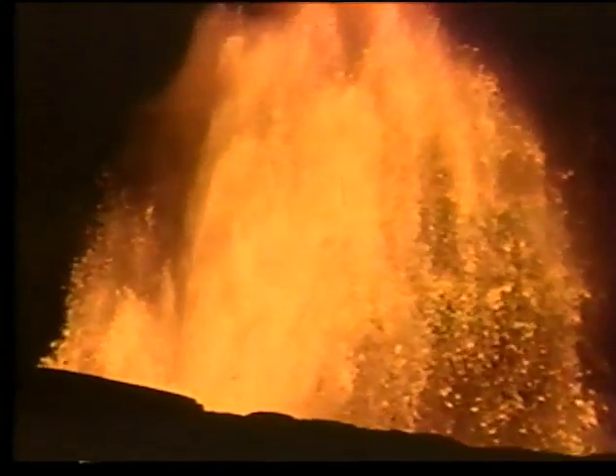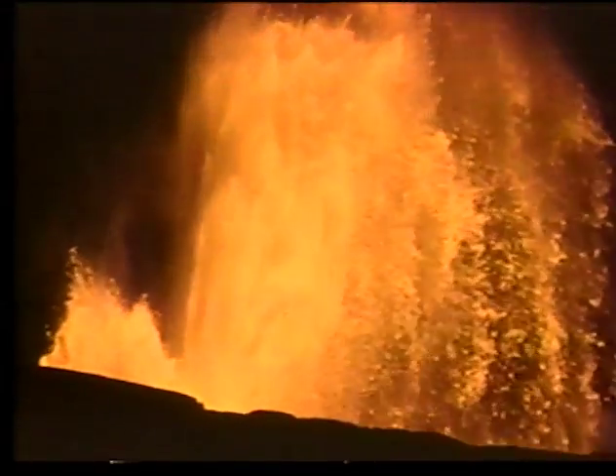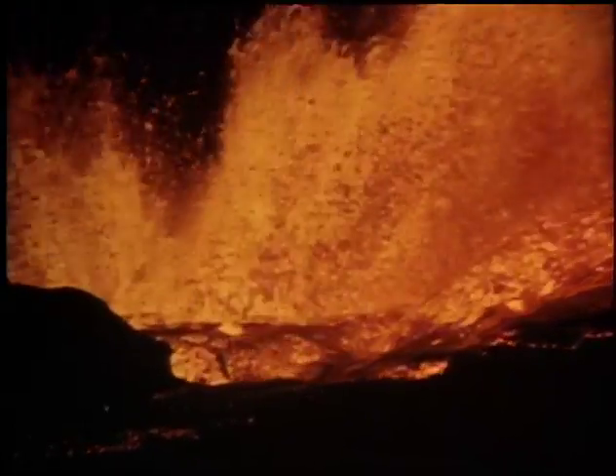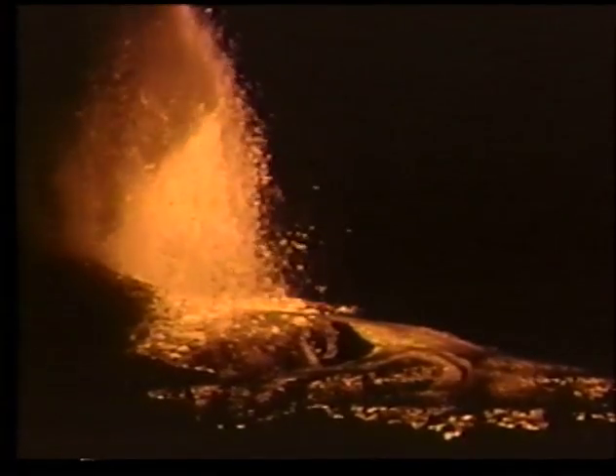Hawaiian eruptions generally invoke images of glowing fountains spraying lava up into the air. Molten rock from fountains falls back to the ground to feed large open rivers of lava, mostly a'a, that can travel five to ten miles down the volcano in a day.